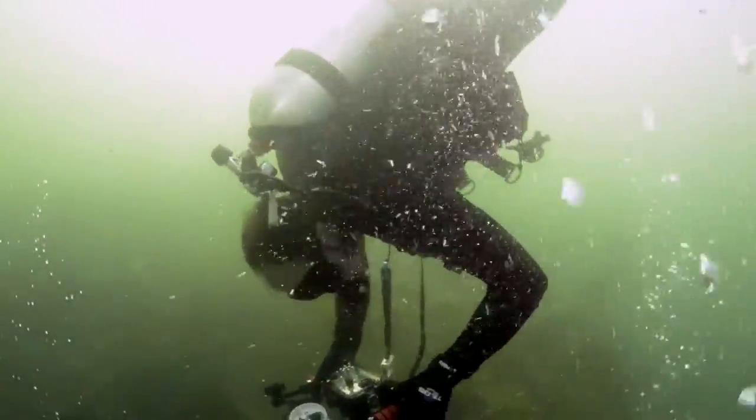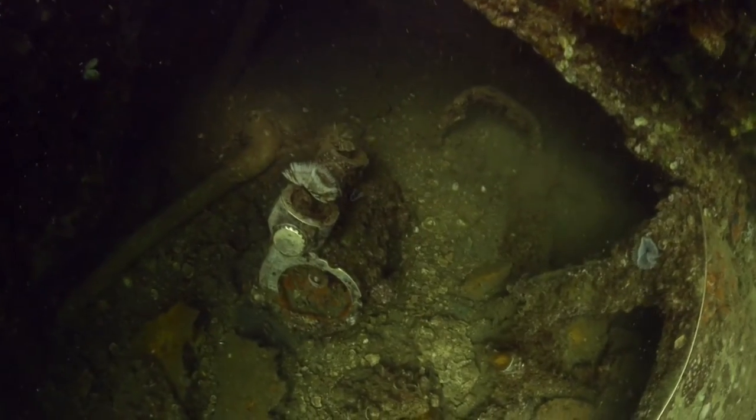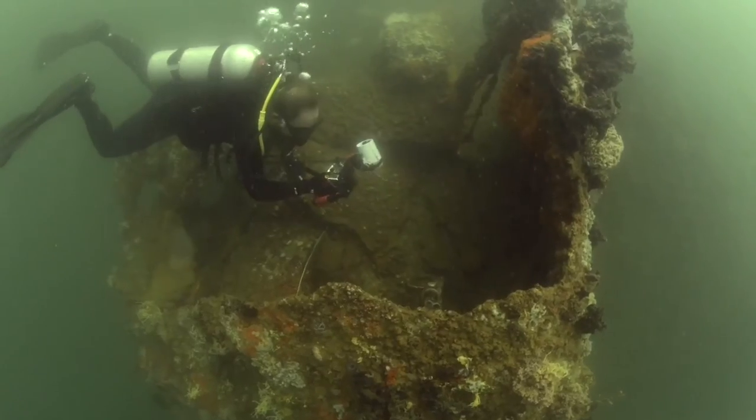Some of the challenges we run into underwater — first of all, you've got distortion with the water, you've got bubbles, you've got all kinds of different things that can affect the photos that you don't have above land.